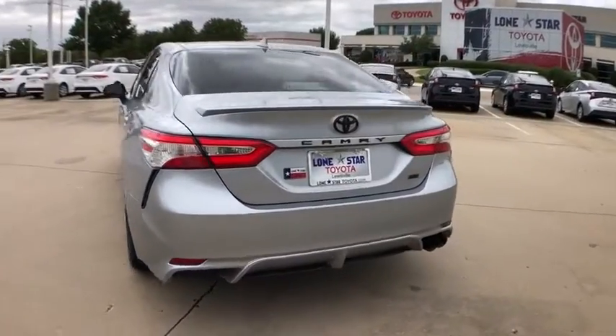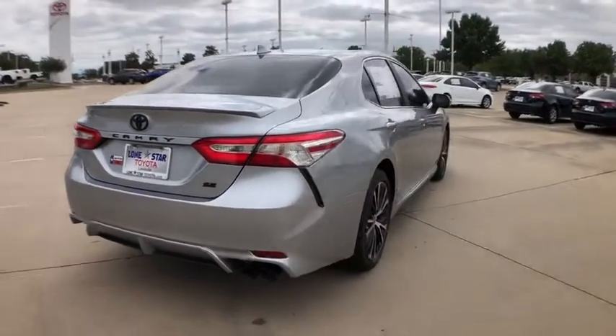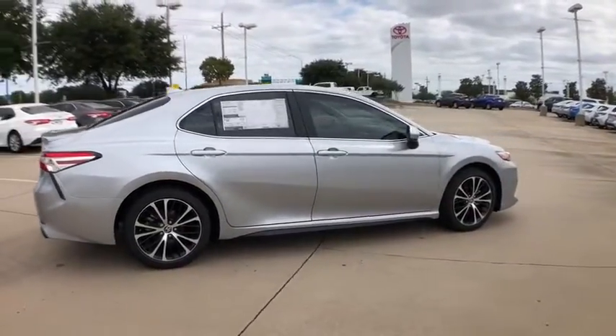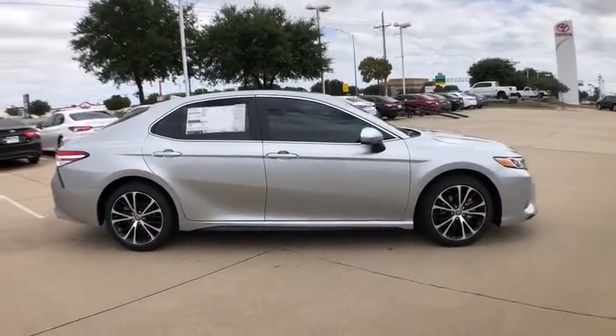Here are some of this vehicle's great options: traction control, dual airbags, power steering, four-wheel disc brakes, trip computer, security system, and electronic stability control.